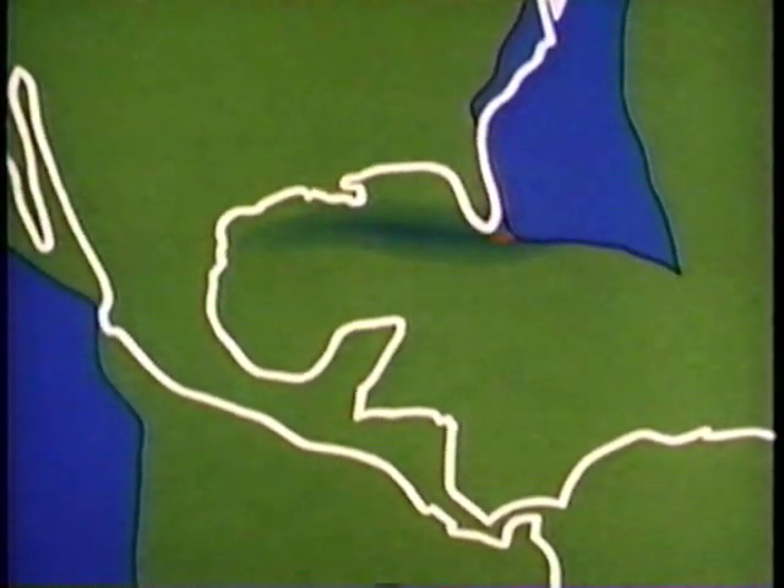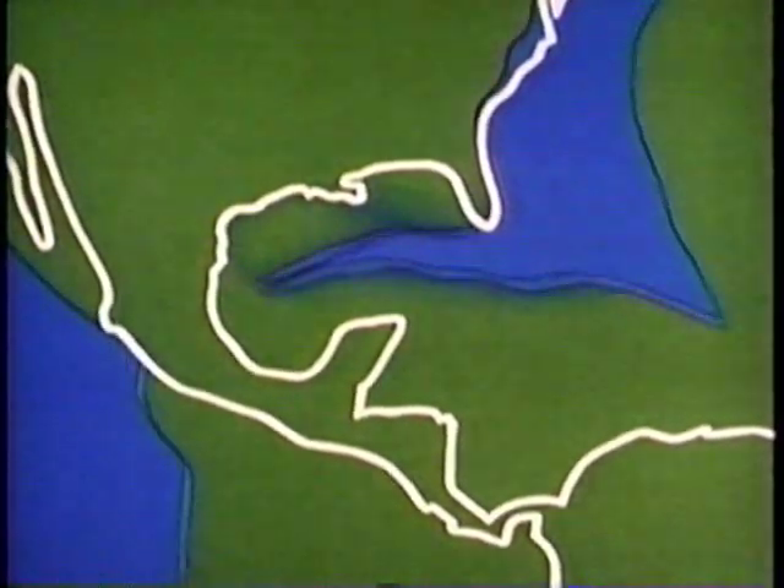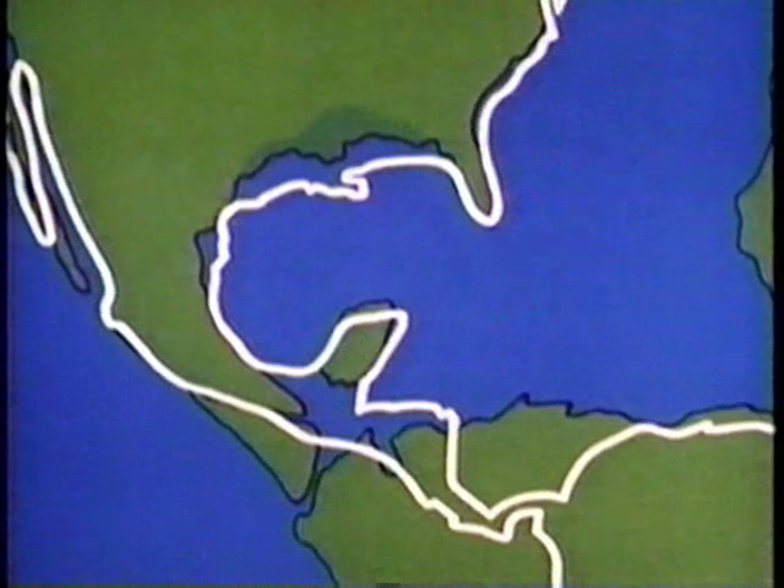Further west on this supercontinent, where the Gulf of Mexico would later form, this same process was repeated. Once again, stretching created a new rift. The land to the north, weakened by ancient failed rifts, continued to stretch until the crust became so thin that it shattered, creating a huge, shallow sea. The ocean flooded in, covering the continent well inland from today's coastline, drowning the piece of thin, sinking crust that would later become the silted floodplain of the Mississippi.